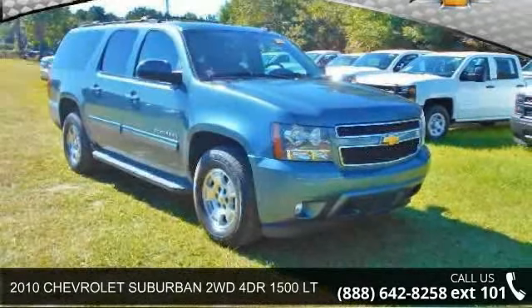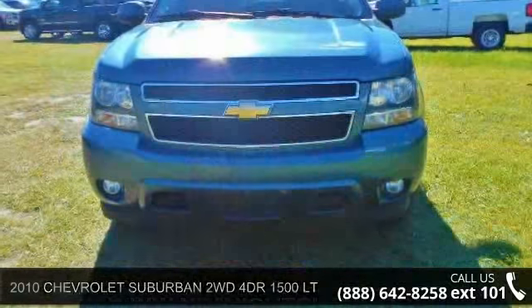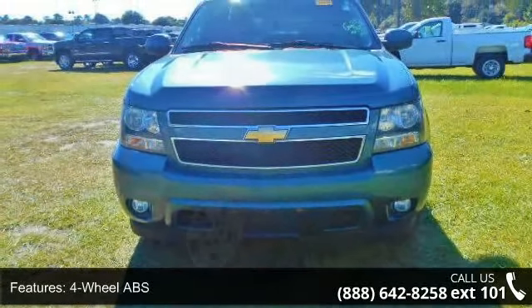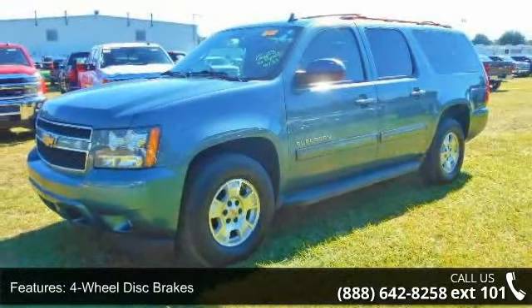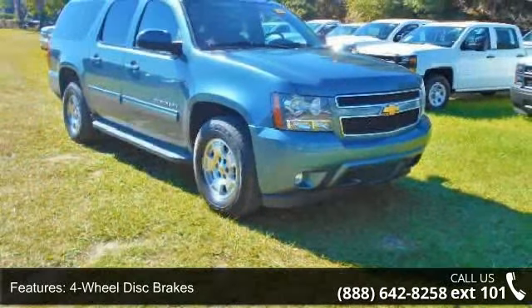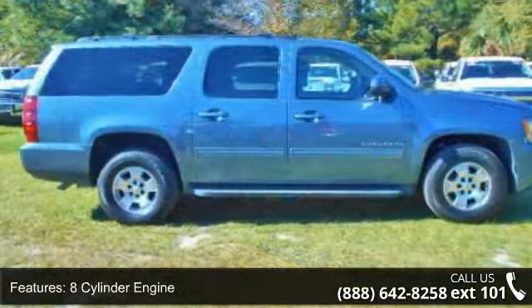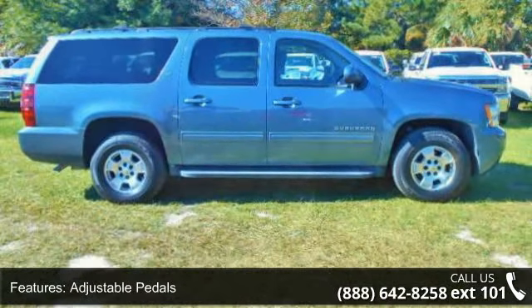Step into the 2010 Chevrolet Suburban — this may be the set of wheels you've been looking for. This vehicle's top features include four-wheel ABS, four-wheel disc brakes, eight cylinder engine, adjustable pedals, adjustable steering wheel, aluminum wheels, AM/FM, auto-off headlights, auxiliary power outlet, and bucket seats.